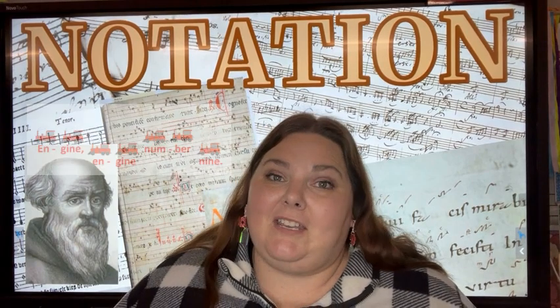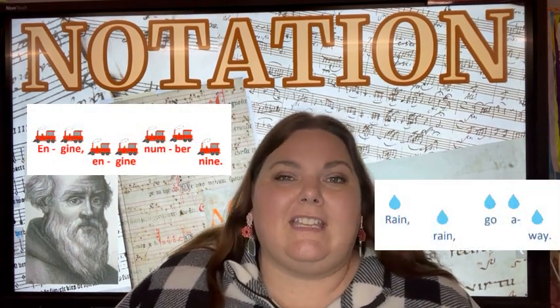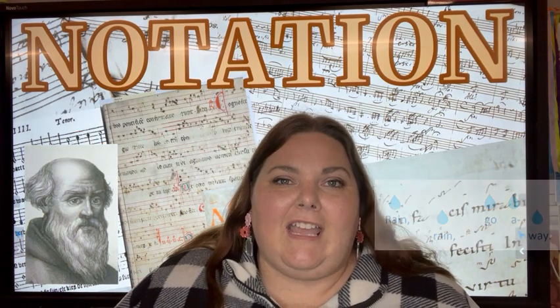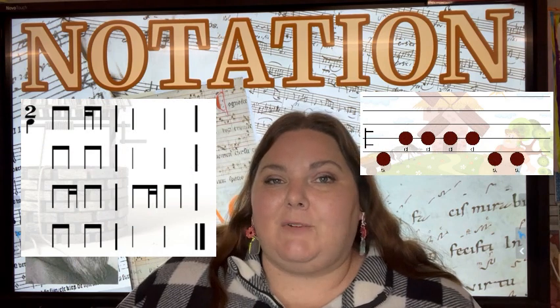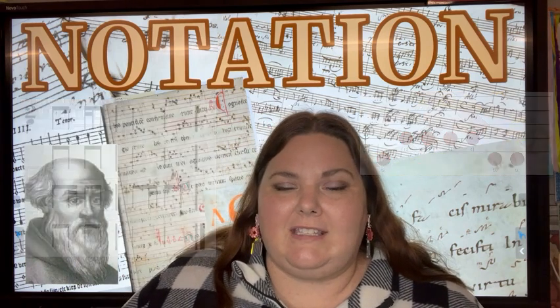Now when we learn music notation together in our earliest years here at Reinhardt, we begin with kind of the same idea they had back in the ninth century, where we use simple symbols to indicate rhythm and pitch. Then as we become more advanced musicians over the years, we might switch to stick notation or notation with just one, two, or three line staves, and then eventually we are reading music off of a full staff like this.